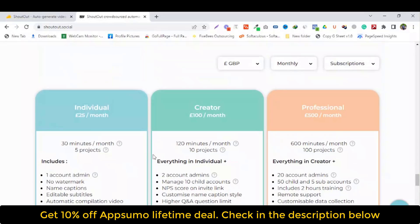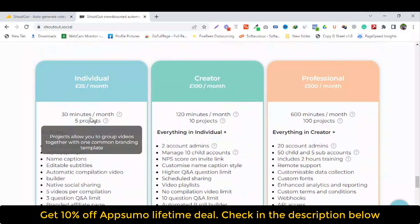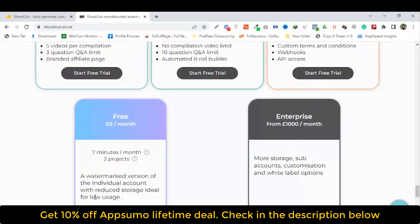Shortout offers 5 pricing plans: Individual, Creator, Professional, Free and Enterprise. Individual is 25 euro per month. Creator is 100 euro per month. Professional is 500 euro per month. Free plan has no fee. Enterprise is 1000 euro per month. But you can get Shortout lifetime access.